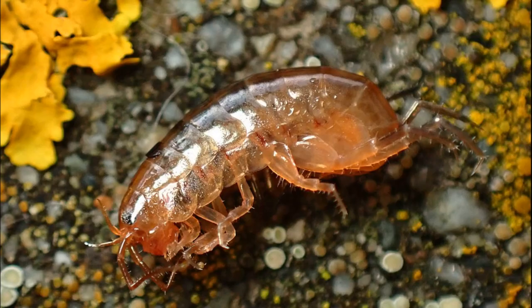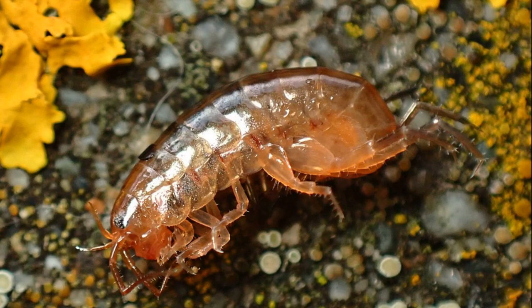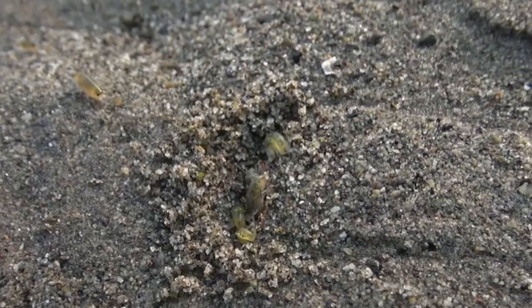They have been found in waters with twice the salinity of the ocean. One group, called landhoppers, are fully terrestrial. Amphipods are most abundant in cool and temperate environments.